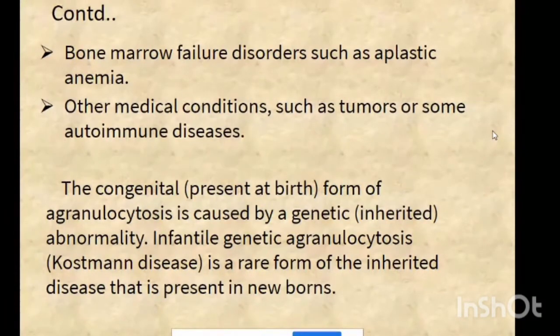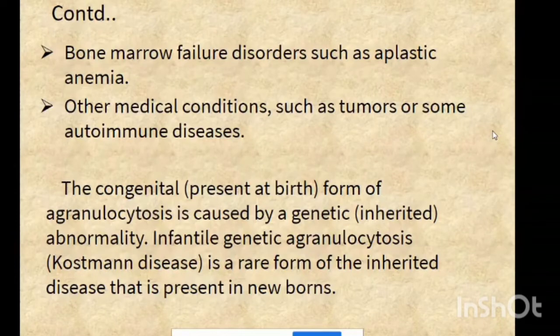The congenital form of agranulocytosis is caused by genetic abnormality. Infantile genetic agranulocytosis, known as Kostmann disease, is a rare form of the inherited disease that is present in newborns, and involves impaired formation of neutrophils in the bone marrow.